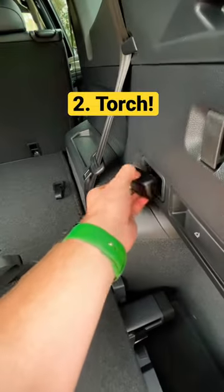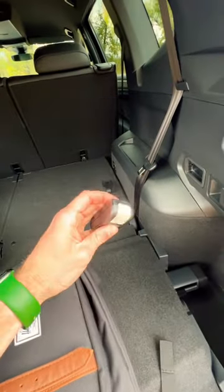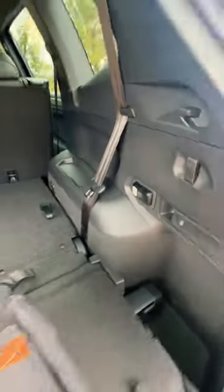Number two is that in the boot, we have a torch. Take this little light out and you have a little torch that's inbuilt and charges right here in the back of the Tiguan.